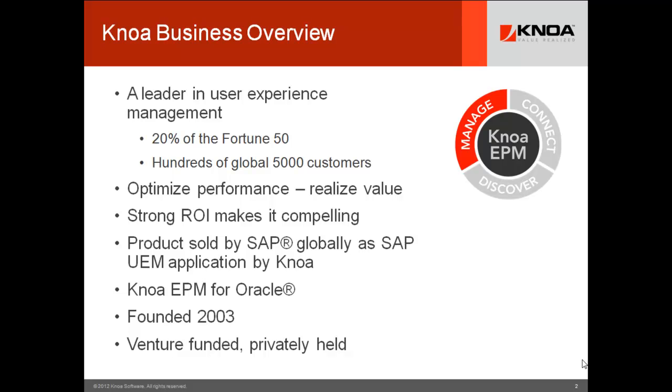KNOA is a leader in user experience management. Founded in 2003, we've licensed technology to 20% of the Fortune 50 and hundreds of global 5,000 customers. Our products are being sold globally by SAP as SAP UEM application by KNOA, and we sell KNOA EPM for Oracle customers directly.